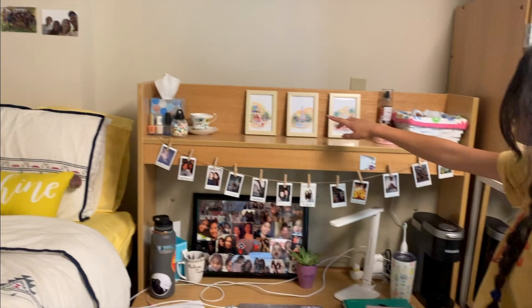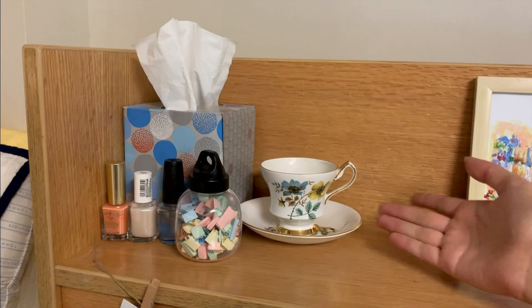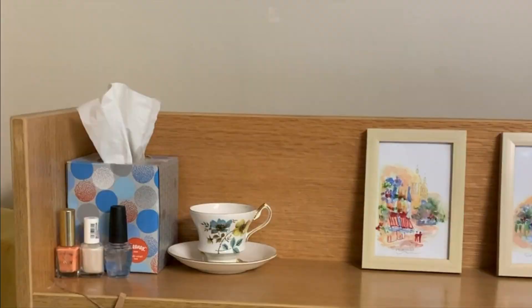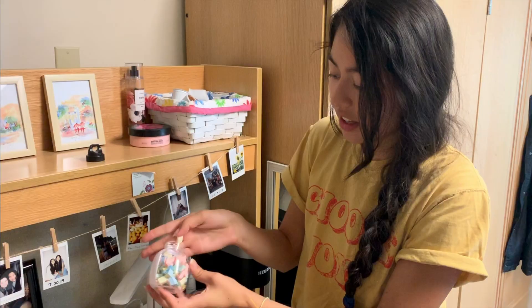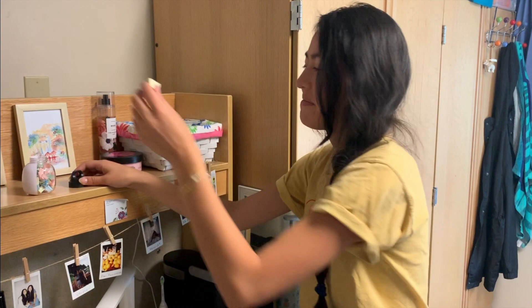Up here you can see this cute little teacup from my best friend — and little did she know, it actually matches my bedding really well. She also gave me this little slip of paper. I have Kleenex over there as well. Nail polishes — I only have three: a clear one, a pearly one from Cali, and one from Korea. We pulled out one of the slips and it says 'uncomfy' — because back in middle school and early high school I used to say 'uncomfy' a lot instead of 'uncomfortable.'